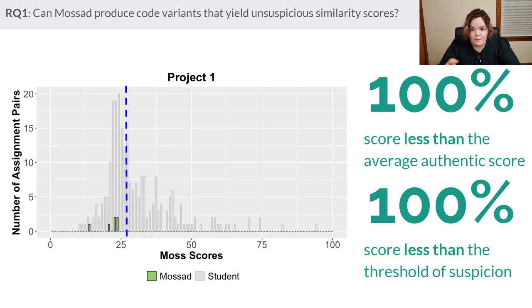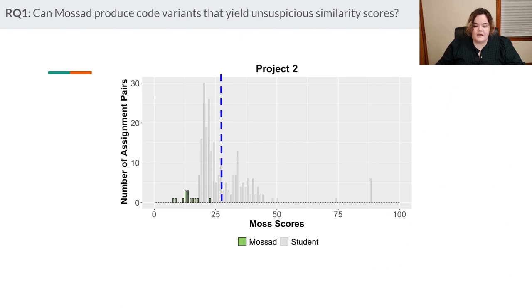We studied Mossad on real student code: three corpora in C, 200 students each, around 175 lines of code each, ranging in difficulty. We randomly chose files as Mossad input, generated Mossad files, added them back to the corpus, and compared everything with Moss. We found that 100% of Mossad files score less than the average authentic score, and 100% score below the 25% suspicion threshold. The other two corpora show the exact same result.